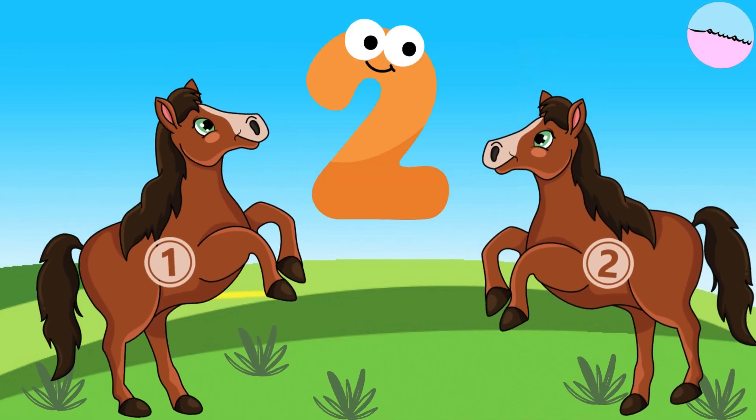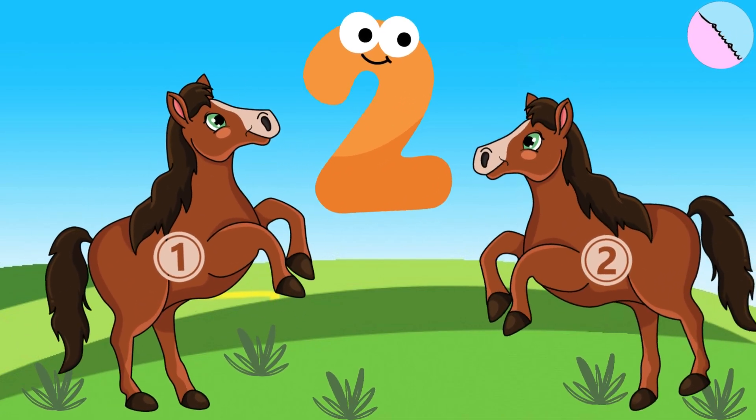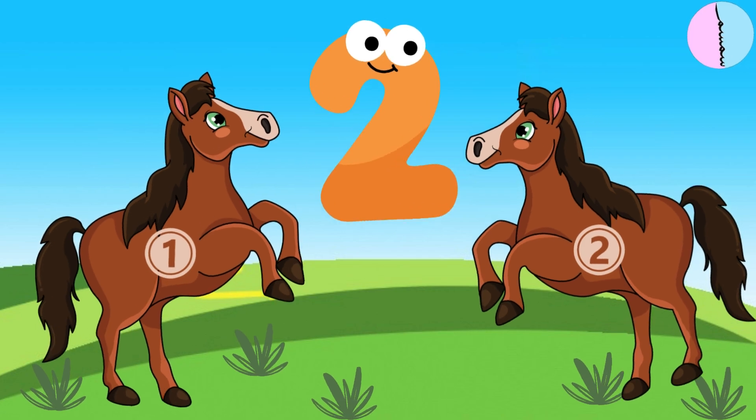Now we have two strong horses. One, two. Two is the number after one.